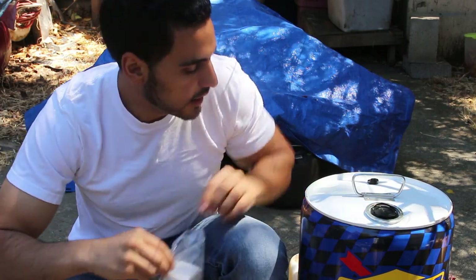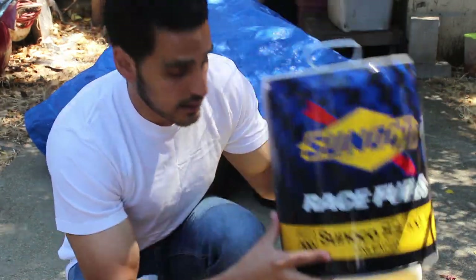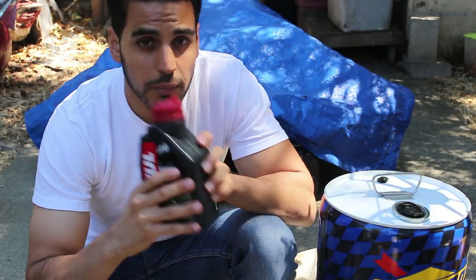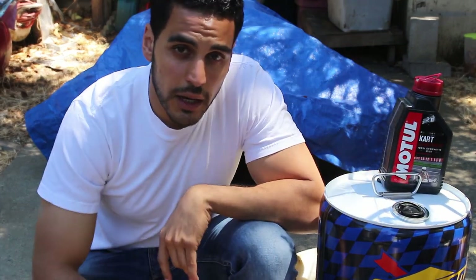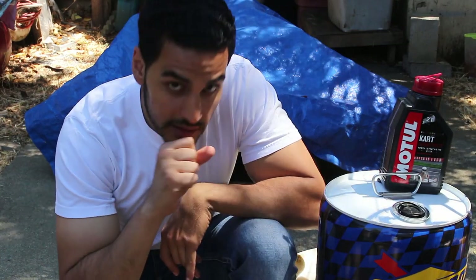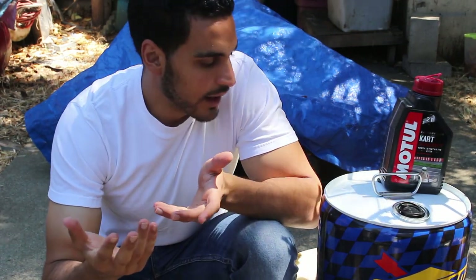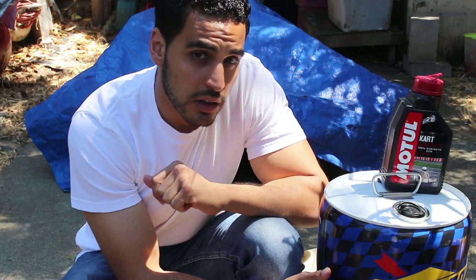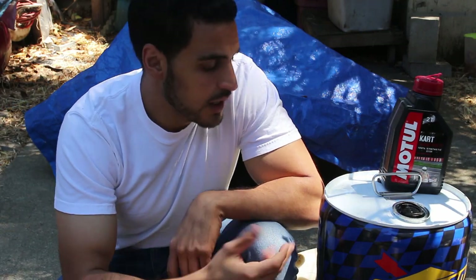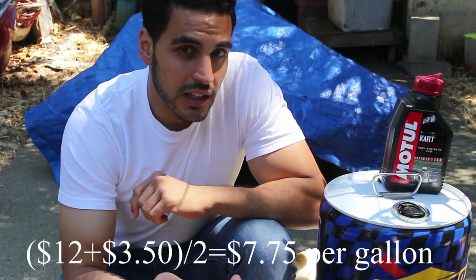The final thing is 100 octane race fuel. This is going to be mixed with pump fuel at a 1-to-1 ratio — I'll be mixing it with 91 pump fuel, which gives me about a 95 octane rating — along with the Motul 2-stroke. The cart doesn't go through a lot of fuel: I did about 100 laps and only used 2 gallons. This Sunoco 100 octane fuel cost me $60 for a 5-gallon drum, about $12 a gallon. When you mix it with pump fuel at roughly $3.50, it's actually not that expensive, especially for how long you're on the track.